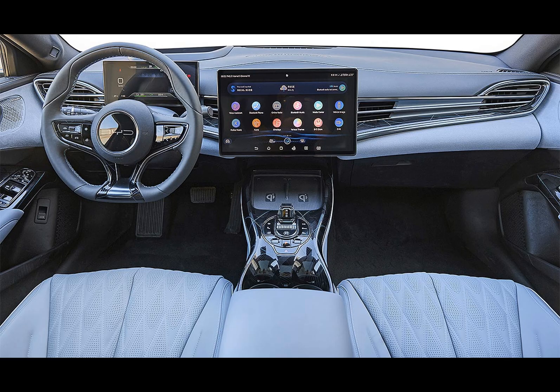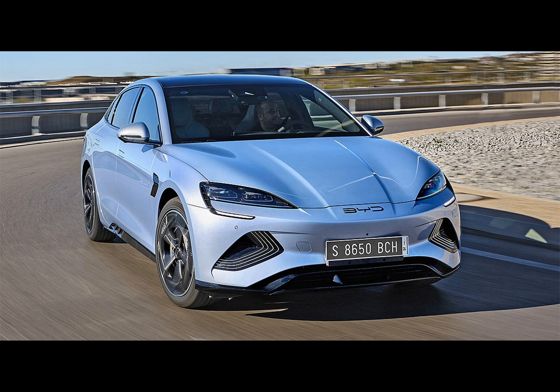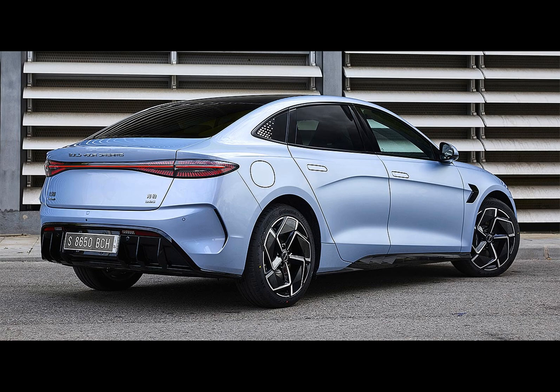The SEAL offers two variants for European customers. The SEAL Design comes with a rear-wheel single electric motor pumping out 308 horsepower, equivalent to the Chinese long-range version. If you need to get somewhere in a hurry, it dashes from zero to 100 kilometers per hour in 5.9 seconds, and the range is a cool 570 kilometers on the WLTP cycle.